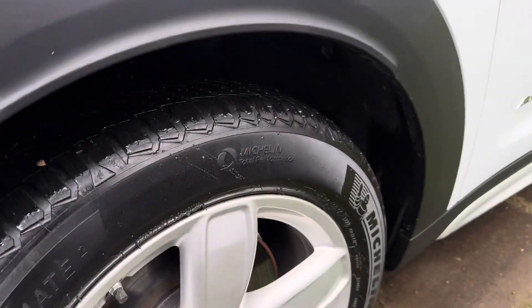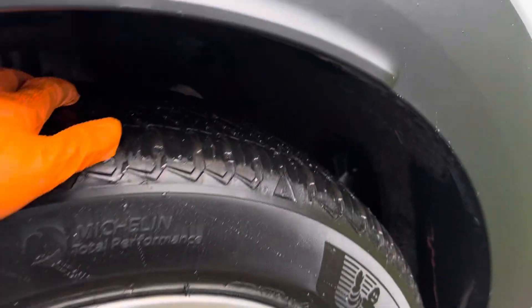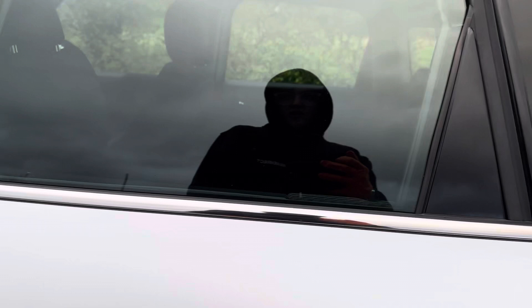Alloy wheels all in lovely condition, no curbing, no scratches. These are winter tyres and have got plenty of grip and tread on them.